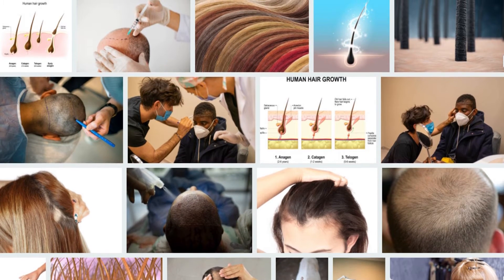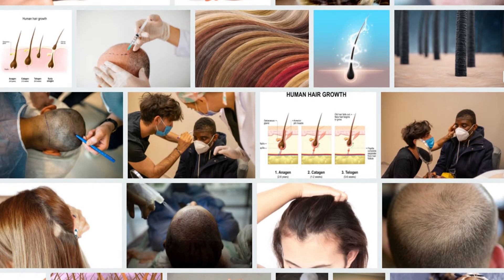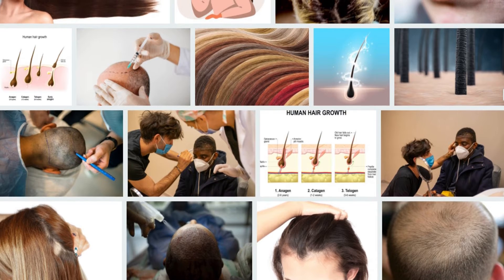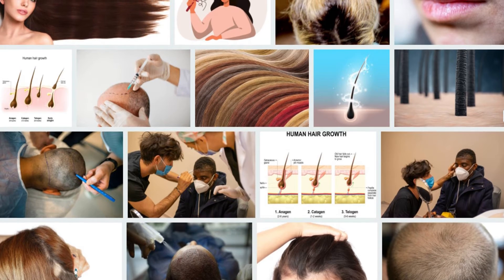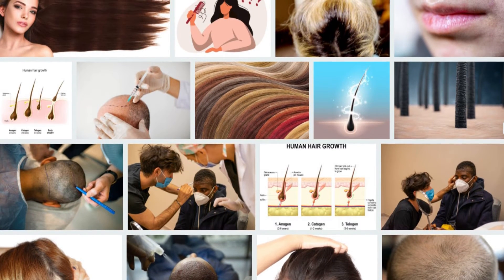Number six: Green tea. From face masks to under-eye masks, green tea bags have been a natural beauty savior for decades. Green tea is full of antioxidants and polyphenols. The bioactive compounds in tea can reduce hair loss. You can drink several cups a day to reap its benefits.